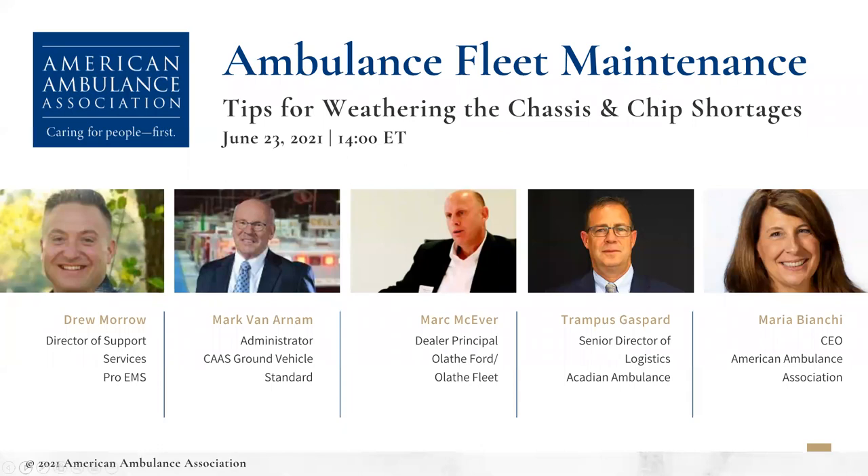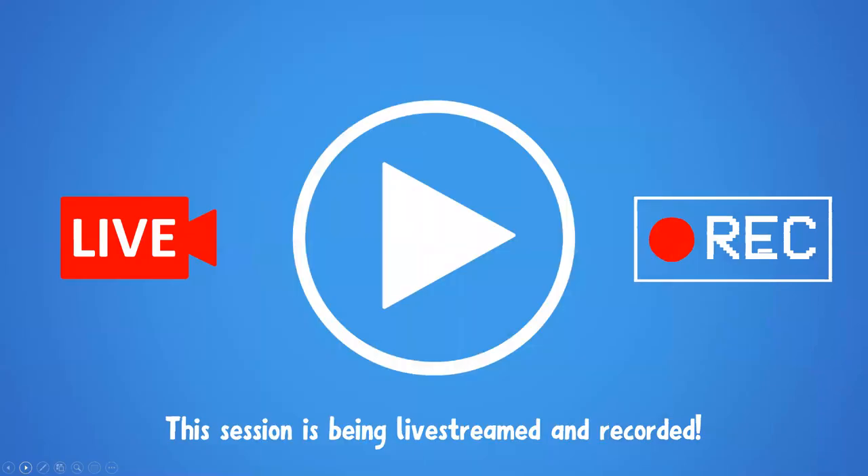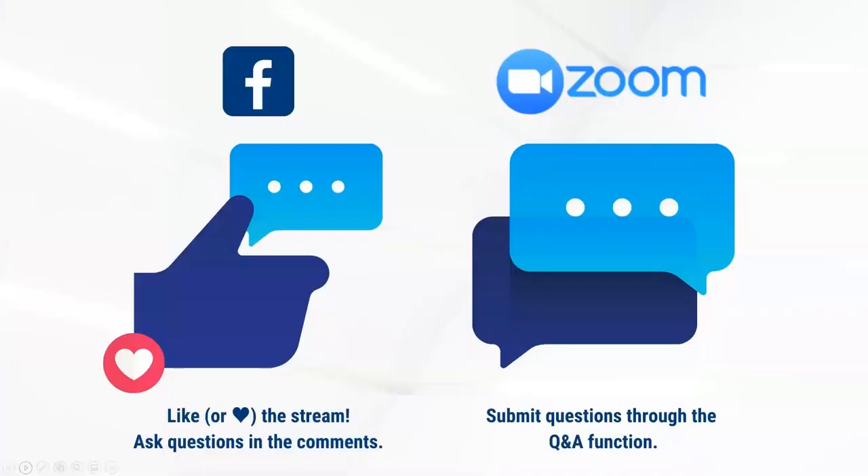Thanks very much for joining us for the American Ambulance Association's Ambulance Fleet Maintenance Tips for Weathering the Chassis and Chips Shortages webinar. Today's session is being recorded as well as live streamed to Facebook. Please check your member digest tomorrow morning for a copy of the slides as well as the recorded session. To ask questions on Facebook, please use the comment feature. To ask questions on the Zoom platform, please use the Q&A function or the regular chat function.